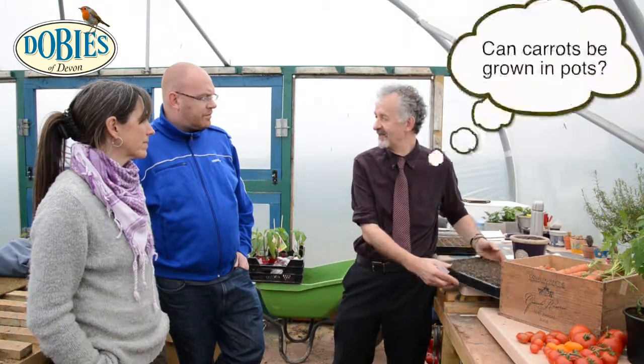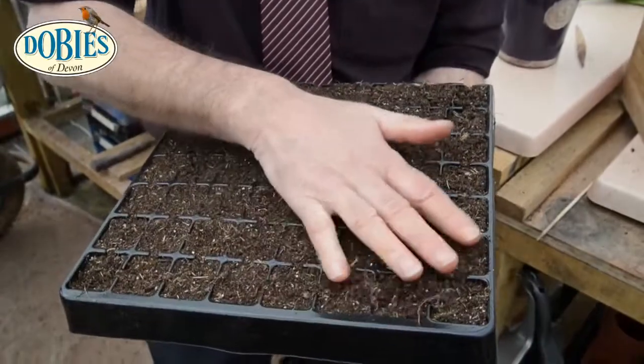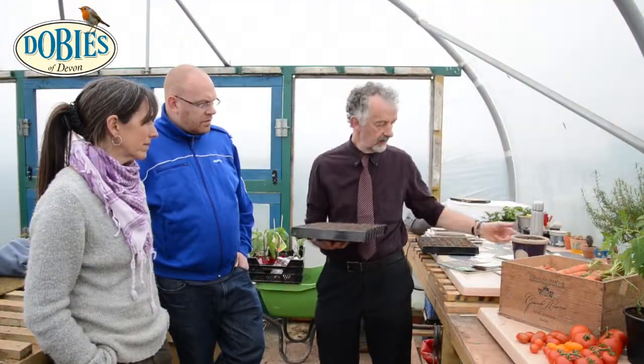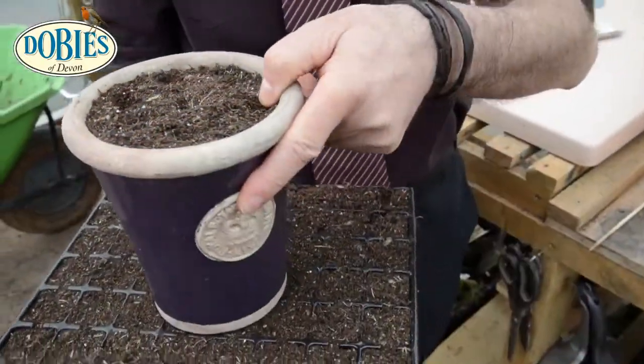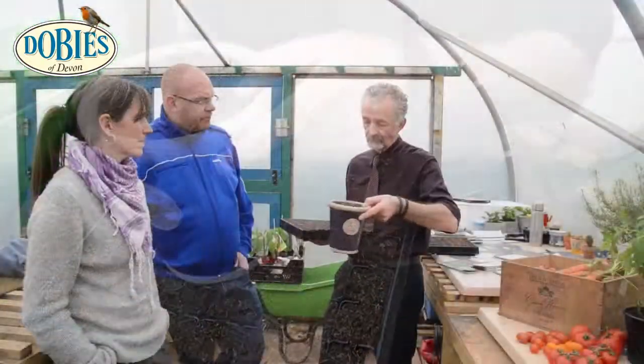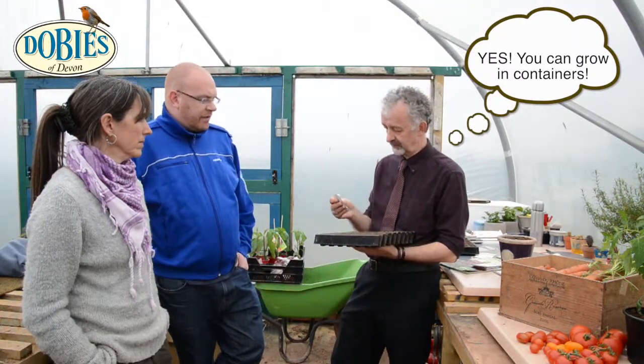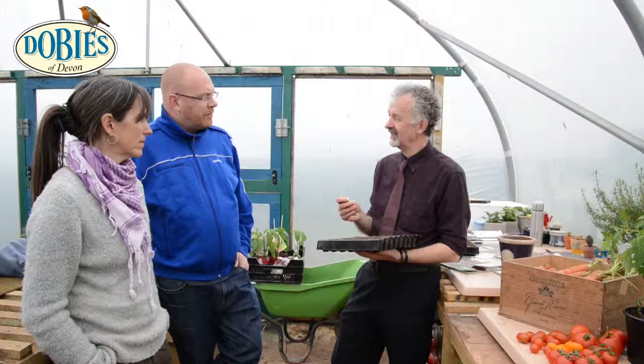One of the things we've discussed a number of times through different media was actually whether we could grow them in containers, either cell type trays, or whether we could actually achieve growing them in a pot for the table - and actually it is achievable. I need as less travel as possible, so they're literally straight out the ground.